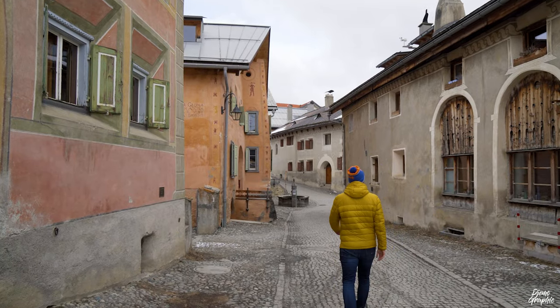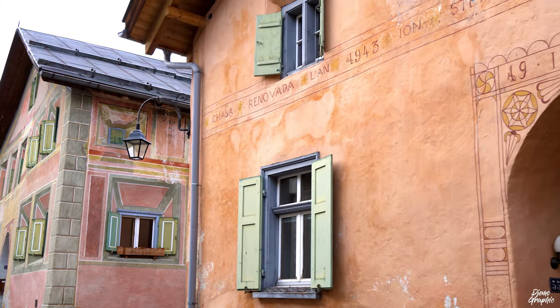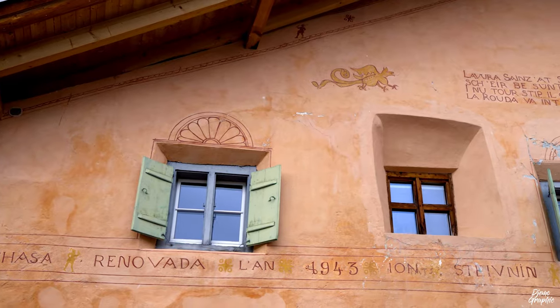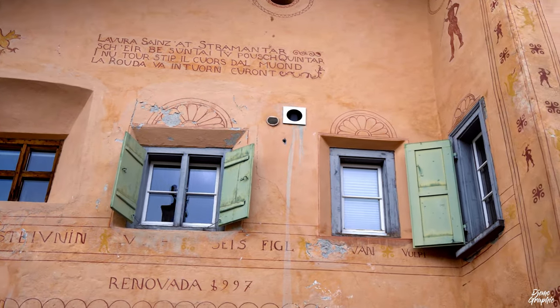We're now at one of my favorite places — I call this the Orange Alley. It becomes very visible when you take a look at the houses here. Also make sure to pay close attention to the details: you can see there are a lot of writings and Sgraffiti. It's definitely a great spot to take some nice photos.